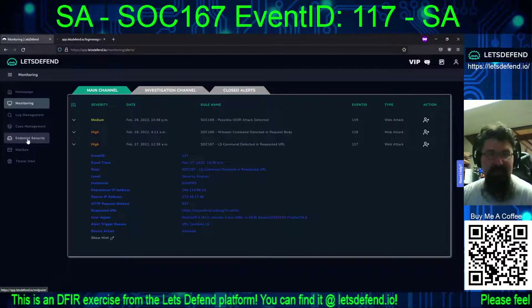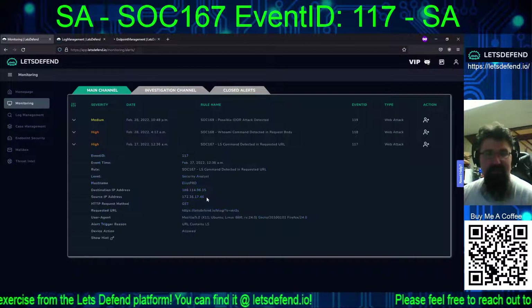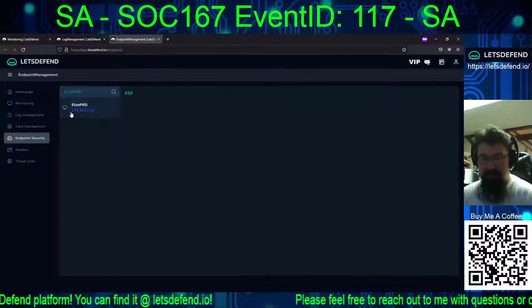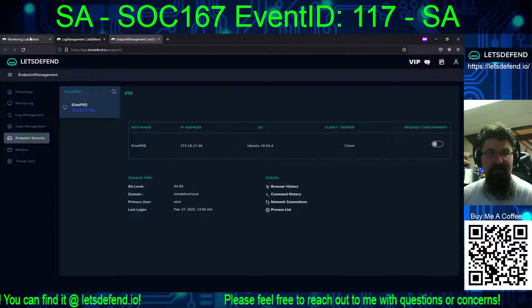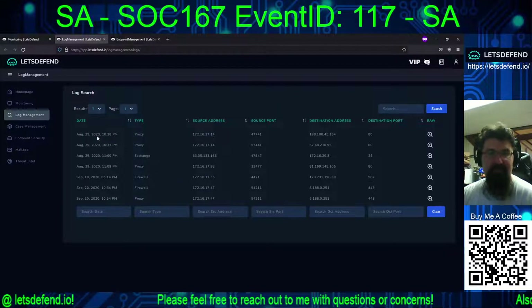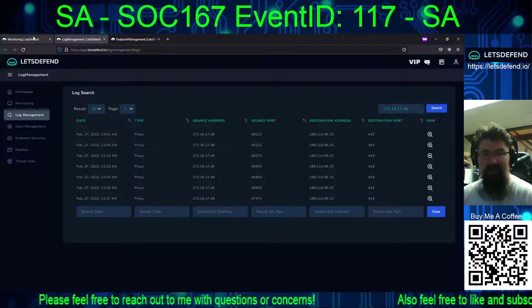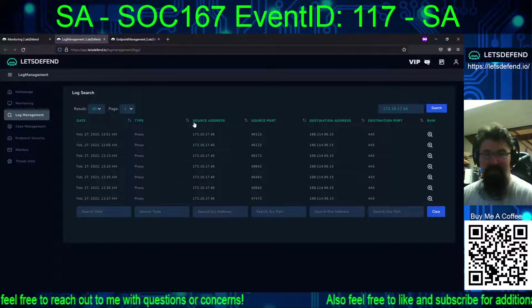We're not going to need email checks on this one, and we'll take a look at the endpoint security. First, let's confirm Elliot Prod is indeed 172.16.17.46. Yes, okay. And is 188.114.96.15 the destination IP address? Yes, that is the destination IP address we're seeing here.